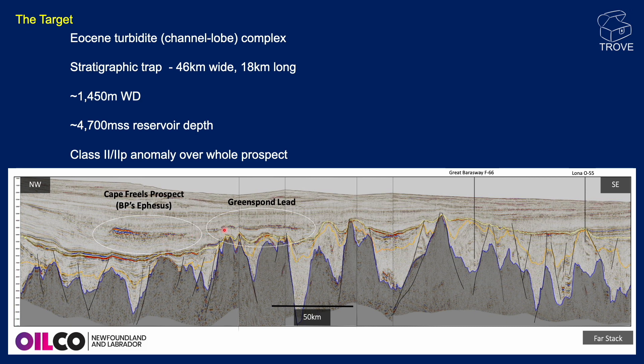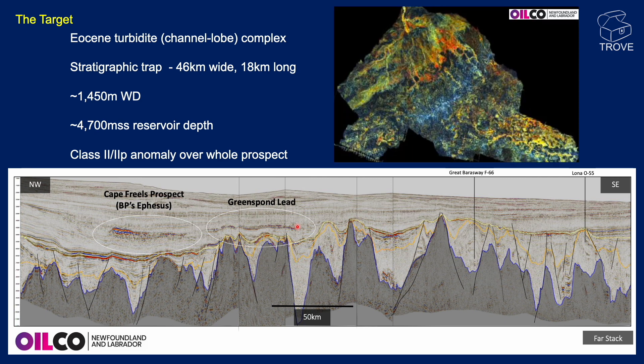We also see the Greenspond lead, and it looks very much like Greenspond is actually up-dip of Cape Friels. We'll come back to discuss what this means for the Greenspond lead — how you can actually charge something in the Ephesus prospect without charging something up in the Greenspond area. If Greenspond is up-dip, wouldn't hydrocarbons spill and be located there instead?